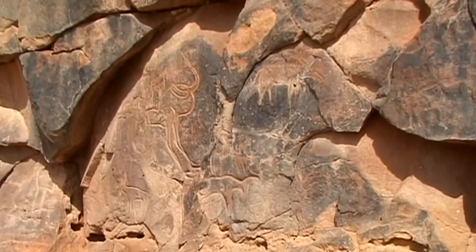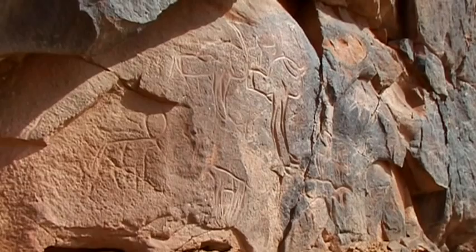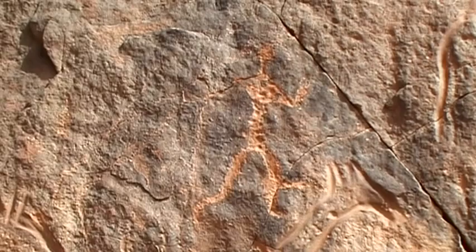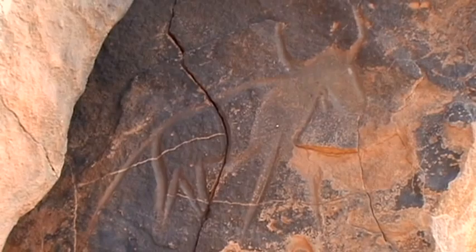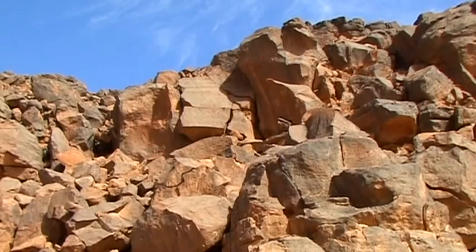Why the early inhabitants of the desert mountains of Akakus carved images of the indigenous wildlife into so many rock walls of the river valley remains a mystery. Even so, their creators must have been extremely diligent, as tens of thousands of their images have been discovered and catalogued in the Sahara area. Perhaps the rock walls of this dried-out river valley were once a sacred place, which would explain the excellent condition of the images.